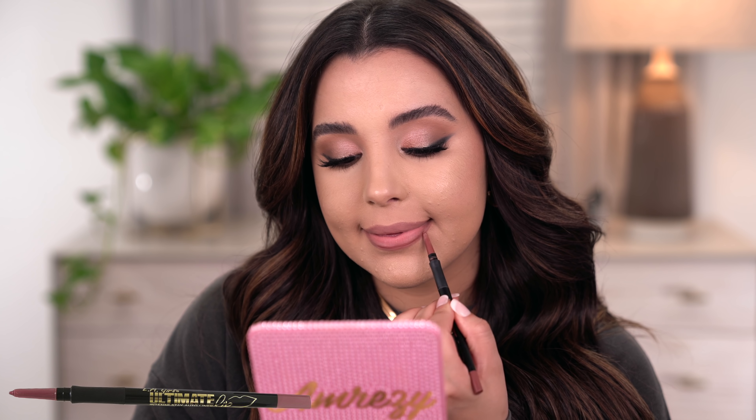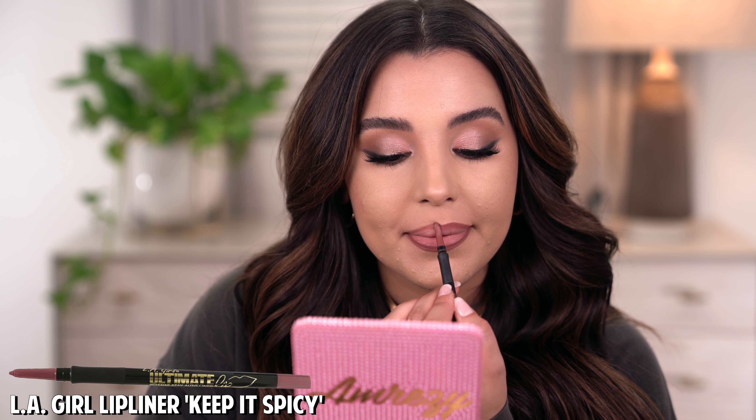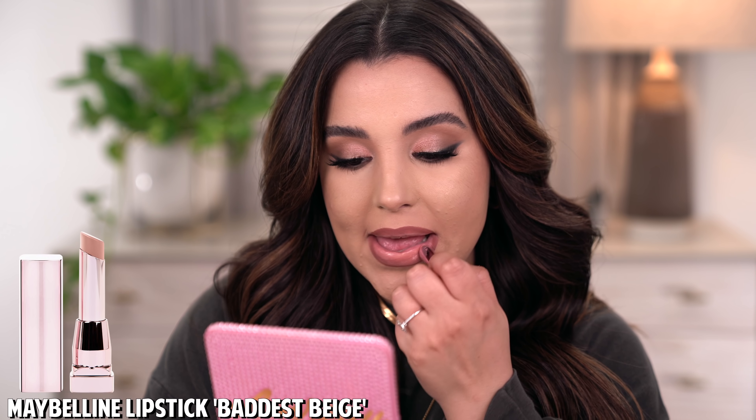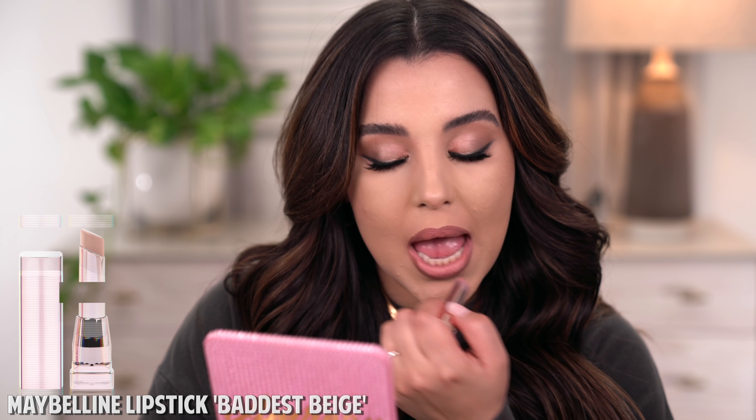The second lip combo is one I feel like I wear a ton. I'm using the LA Girl Intense Day Auto Lip Liner in Keep It Spicy paired with Maybelline's Baddest Beige. What I really love about Maybelline's Baddest Beige is that it feels like I'm wearing a lip gloss in the form of a lipstick — it's very hydrating and moisturizing. It's not a long-wearing product, so if you eat or drink it will wear off, but it is so beautiful on the lips. I love a glossy, hydrating lip product because it makes my lips look more lush and plump.